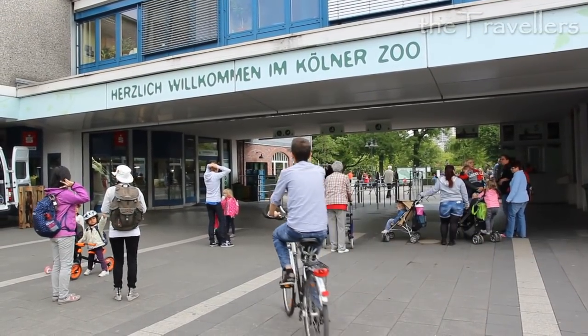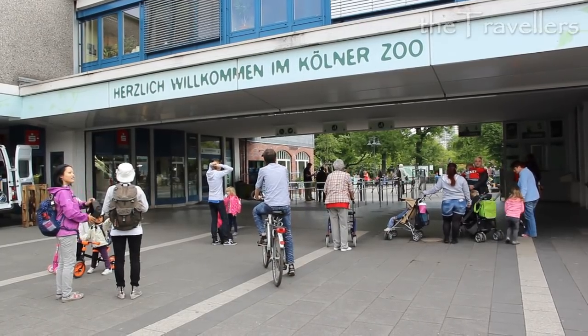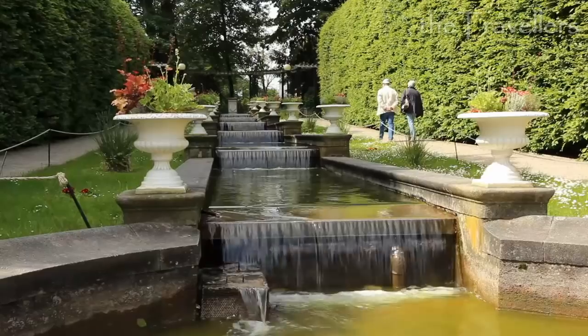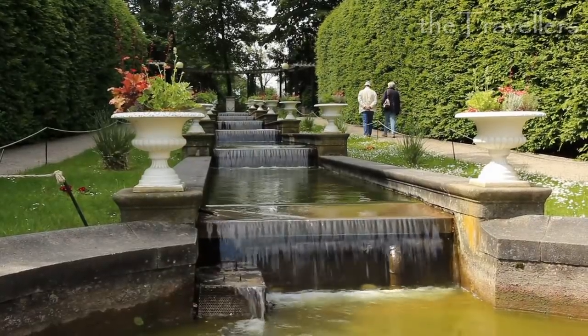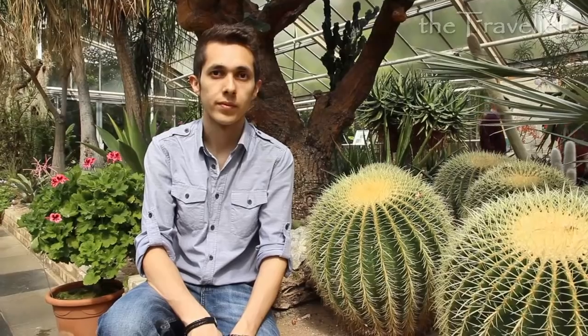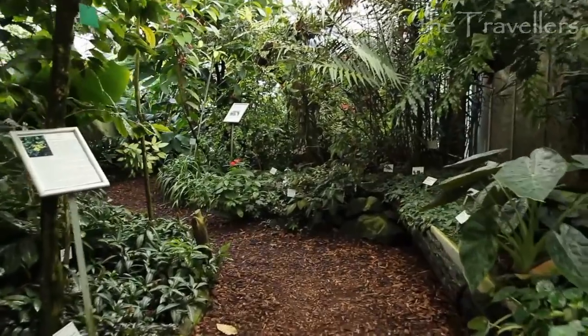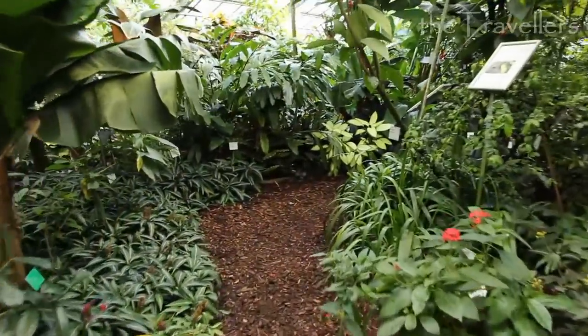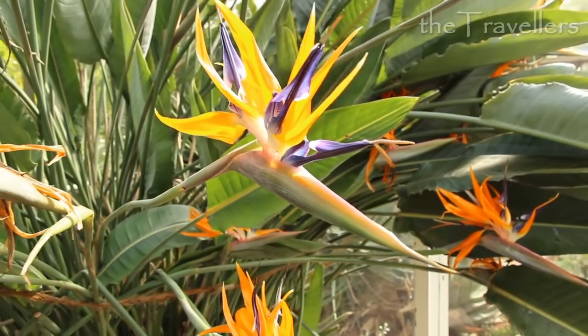The Cologne Zoo is one of the best city zoos in Germany. It's also recommendable to go to the Flora, which is close by the zoo — and the best of it, the entrance is free. In the Flora you can find exceptional plants from all over the world, and visitors have a diversified experience in the numerous greenhouses. You can spend a whole afternoon here.